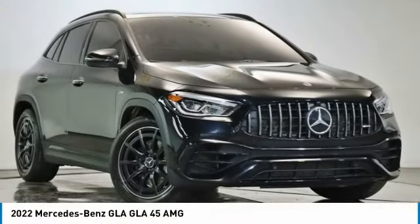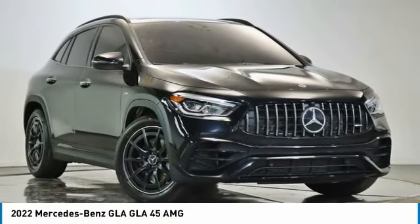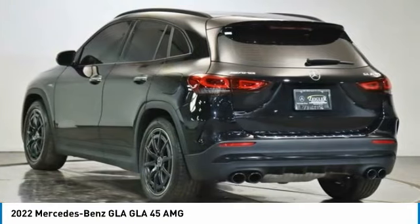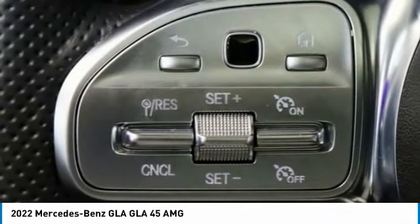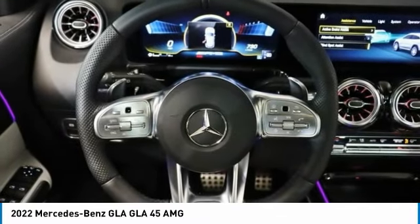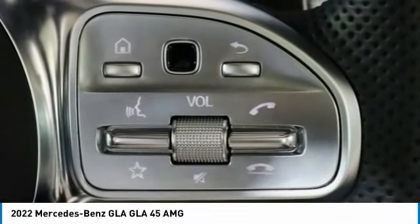Drive the 2022 GLA. The Mercedes GLA class offers the versatility of a hatchback, but with the power of a sports car. The exterior styling is aggressive and resembles that of other Mercedes models.